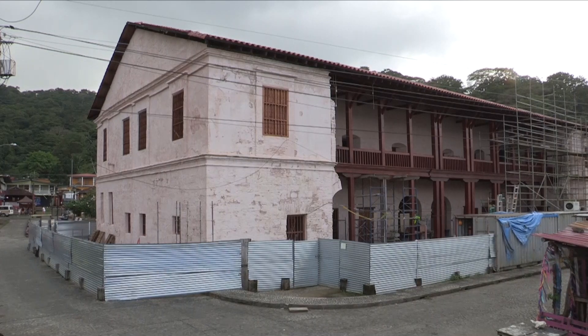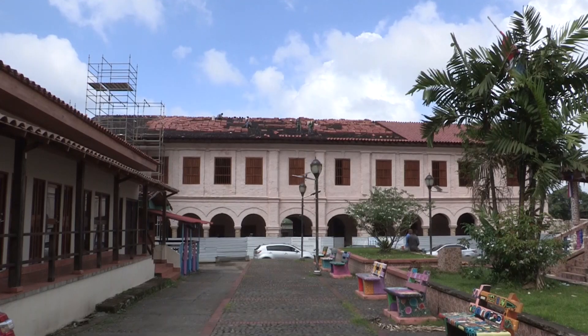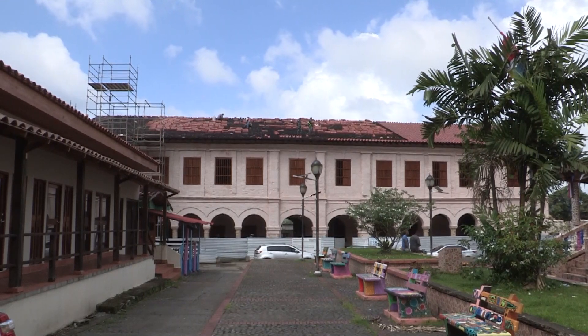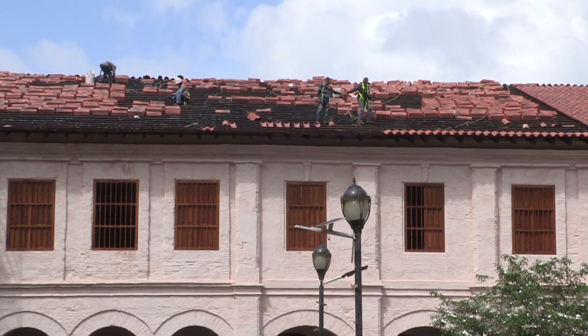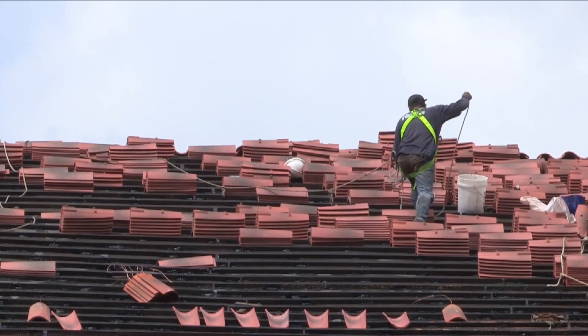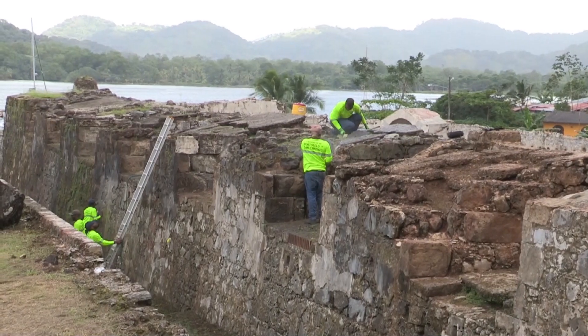Restoration of the Portobello customs house is almost complete, while the Ministry of Culture already has the plans for the restorations of San Geronimo, San Fernando, and the first updating studies in Santiago — projects that must be submitted to bidding. In addition to the restoration, a visitor center is being built about five miles from the entrance of the San Lorenzo Fort, a project that should be ready by the beginning of 2024.